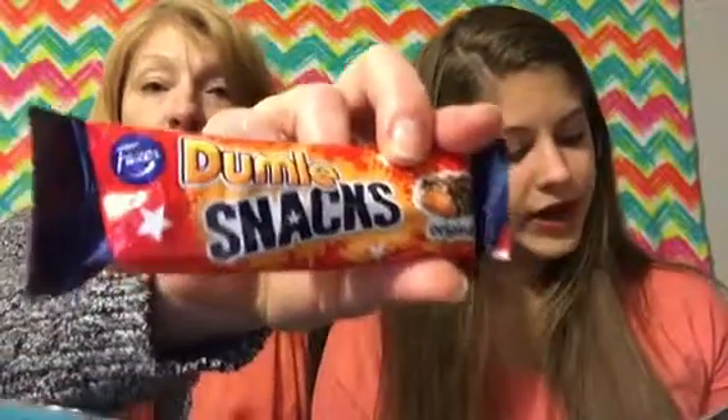Last thing — Dumble snacks. A delicious combination of foam caramel mixed with crisp rice then covered in milk chocolate. I don't know if I like it. I don't think I like that. I like it. I like the chips and the caramel bar part.